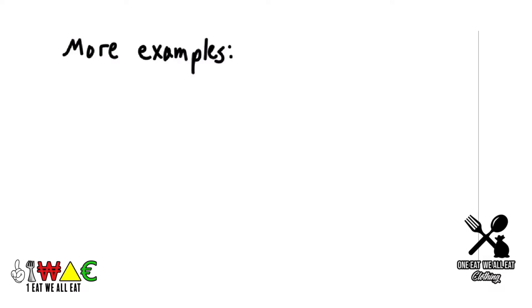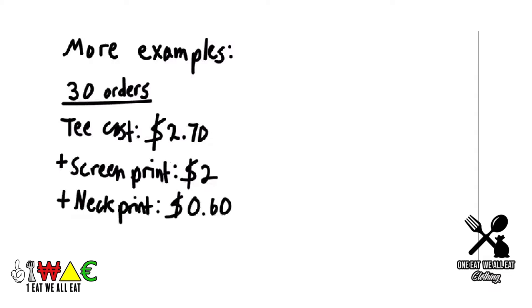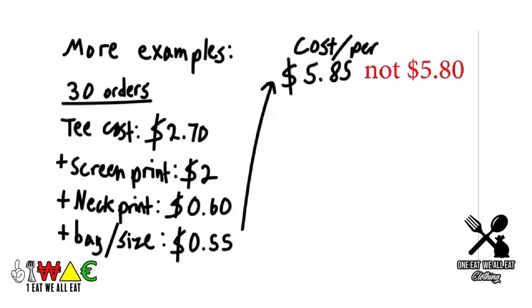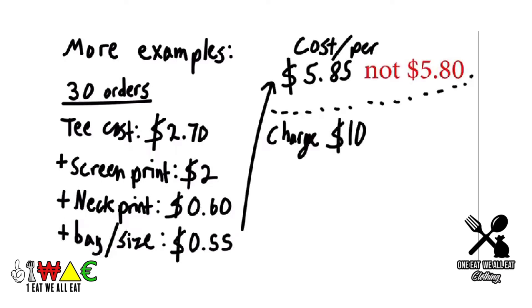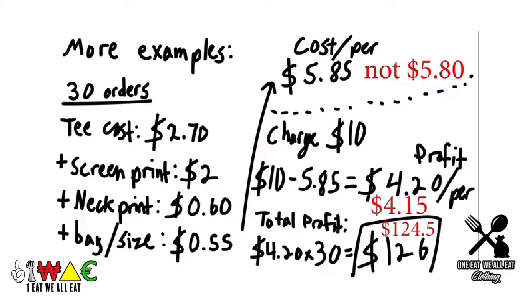Let's say we get 30 orders. The tee cost is $2.70, add $2.00 for a one-color print on the chest, $0.60 for neck tag printing, and about $0.55 for bagging and sizing — you're at about $5.80. If we charge $10 for the tee, our profit is $10 minus $5.80, which equals $4.20 per shirt. Total profit would be $125.